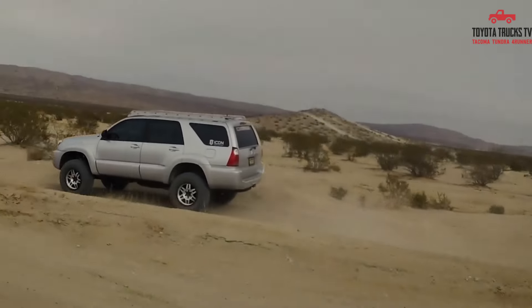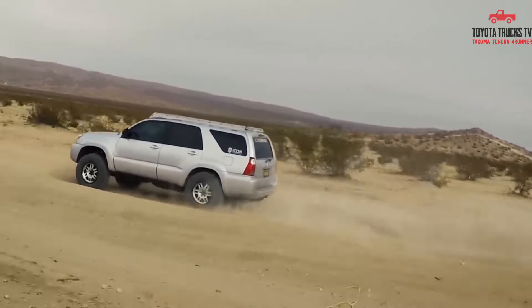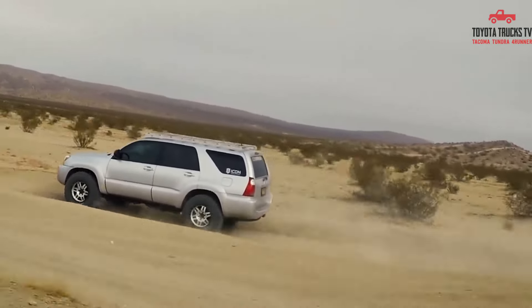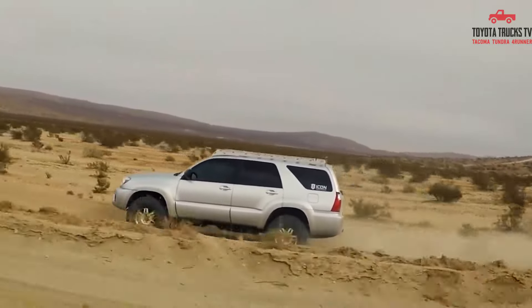However, it's important to note that the Icon Stage 1 Lift Kit may come with a higher price tag compared to other options on the market. Overall, if you're seeking a reliable and high-quality lift kit for your 4th Gen 4Runner, the Icon Stage 1 is a solid choice to consider.